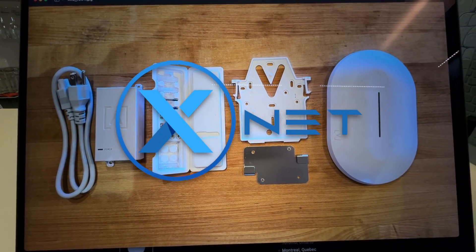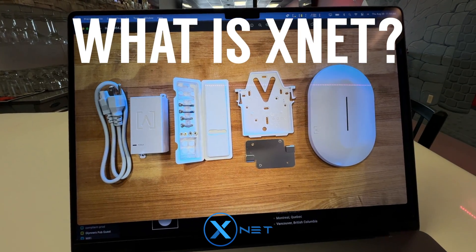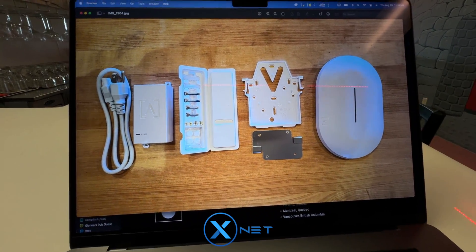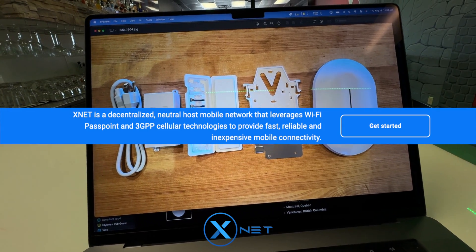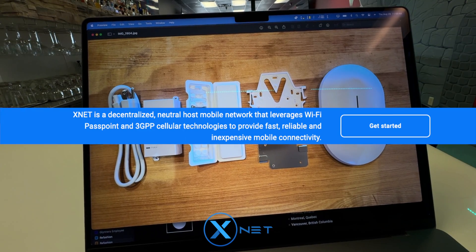Hey everyone, I wanted to record a quick video about XNet. People are asking about it, so what is XNet? Before I get started, I wanted to explain some details about this project. XNet is a decentralized, neutral host mobile network that leverages Wi-Fi Passpoint and cellular technologies to provide fast, reliable, and inexpensive mobile connectivity.